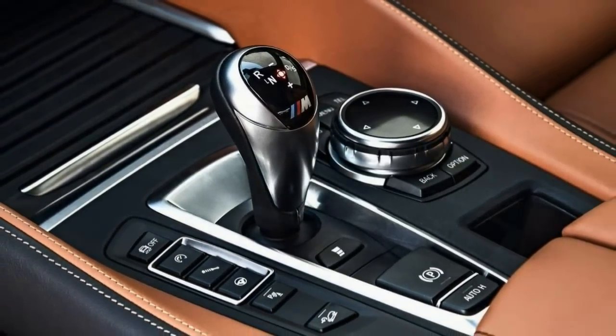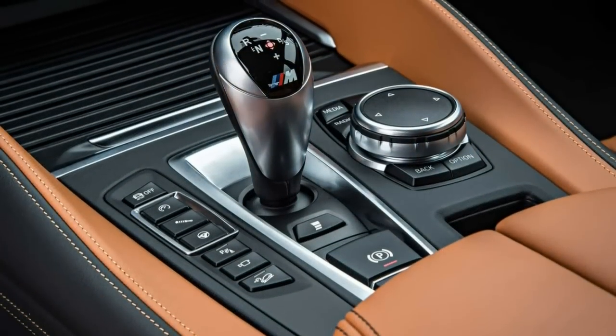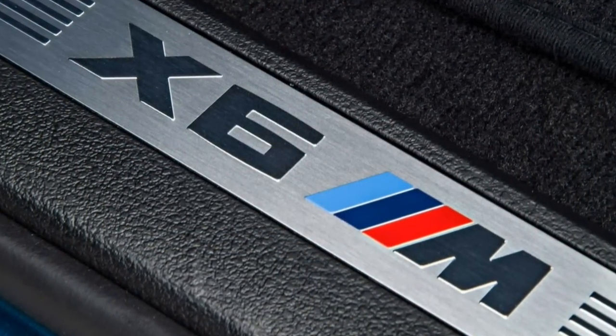With the optional Driver Assistance Plus package, the X6M also comes with lane departure warning, blind spot monitoring, forward collision warning, forward collision mitigation with automatic braking, and side and top-view cameras.